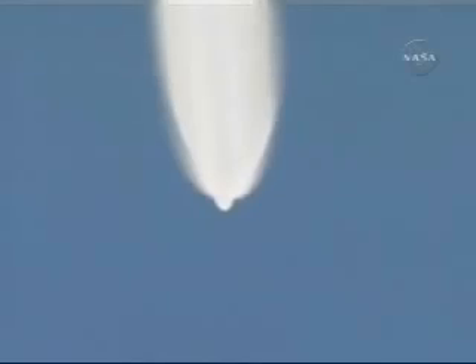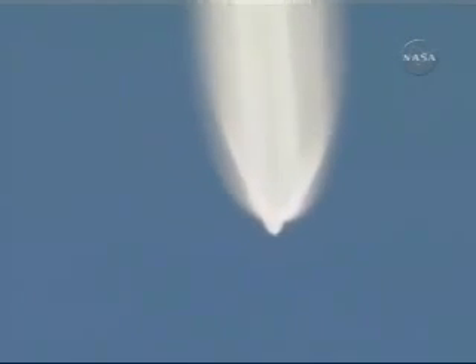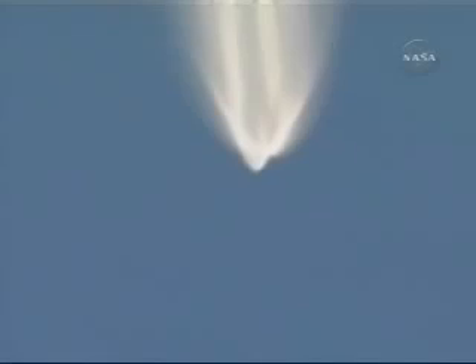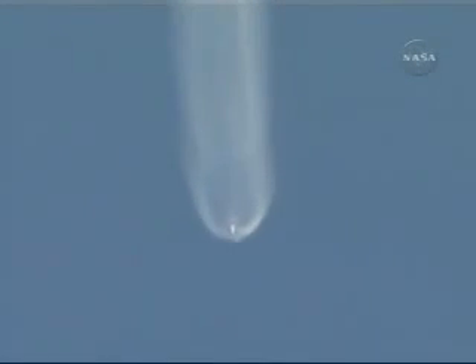Air-start solid motors continue to burn well. Our next event will be a burnout. Solid motor burnout. And jettisoned — all three air-start solid motors have jettisoned. Our LOX tank bi-level relief reset did come in on time. I can confirm greater LOX tank pressure.